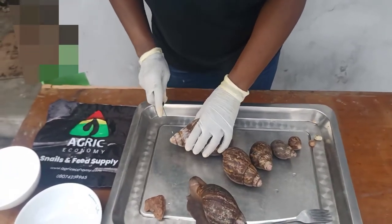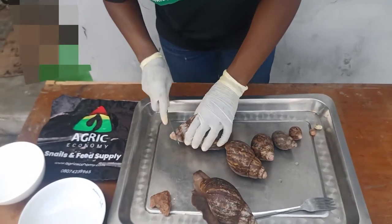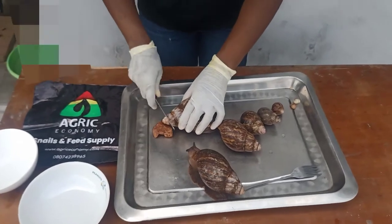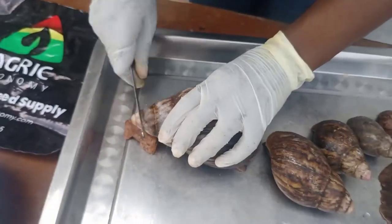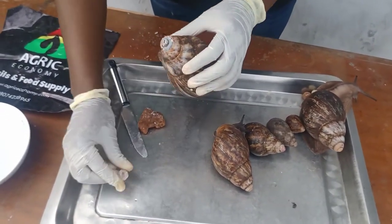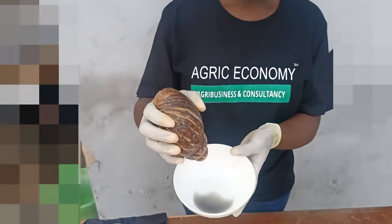Now let's dive into one of the opportunities in snail farming aside from the meat. There's something called snail blue water. The snail blue water is used by certain people to cure ailments like stroke, high blood pressure, and the likes. You need to do more research on this to find out the full details.